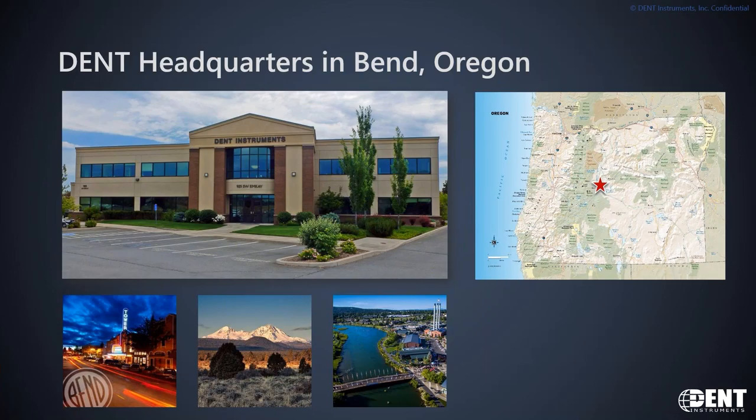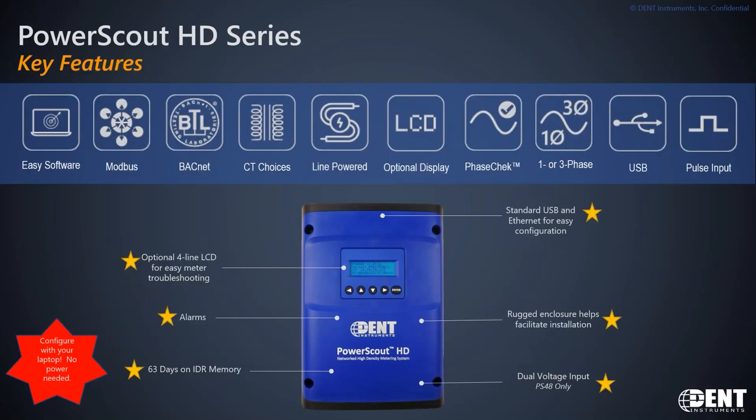We solely concentrate on energy management products, whether it be our portable data loggers such as the Elite Pro, our Power Scout 3037 single phase, or our Power Scout HD series. The thing we really love as a company is we try to keep it simple — simplicity in our offering means fewer SKUs and a more robust product packed with features. All of our products are dual protocol with Modbus and BACnet.